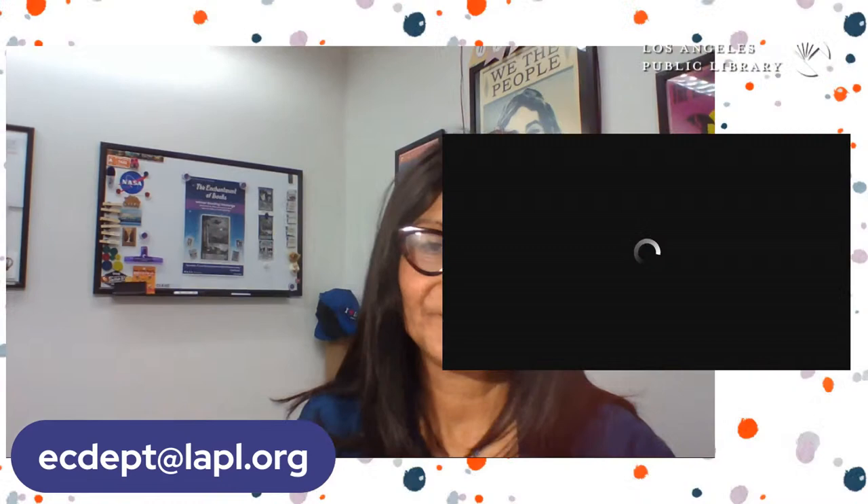If you or anyone you know are makers, please email us at ecdept@lapl.org. We would love to feature you as our next maker. Now let me bring on V. Ha so she can introduce today's makers.